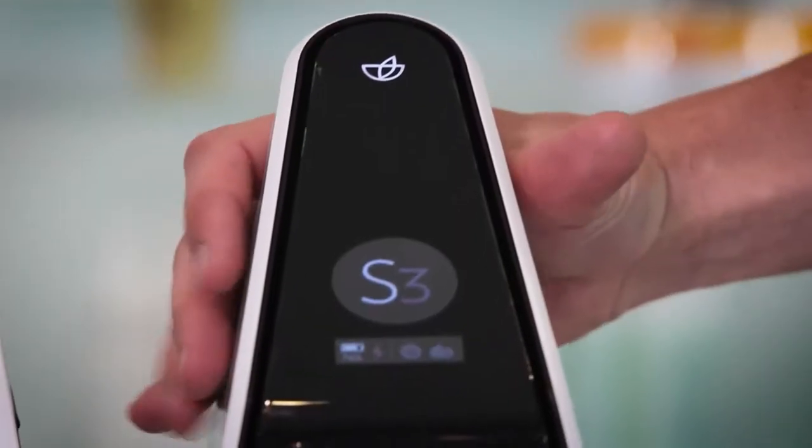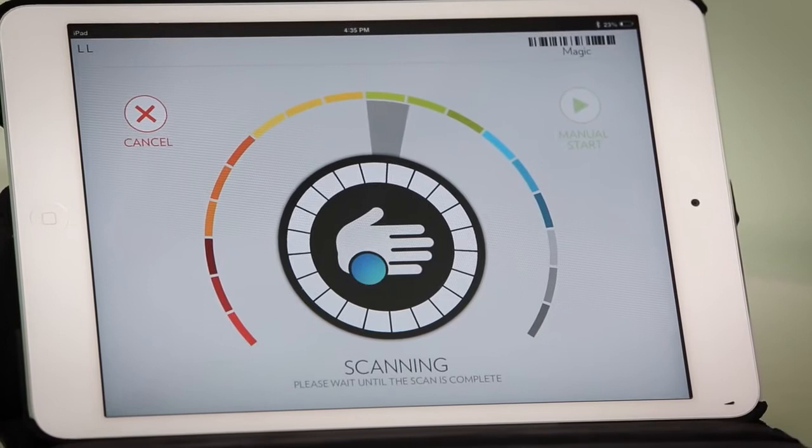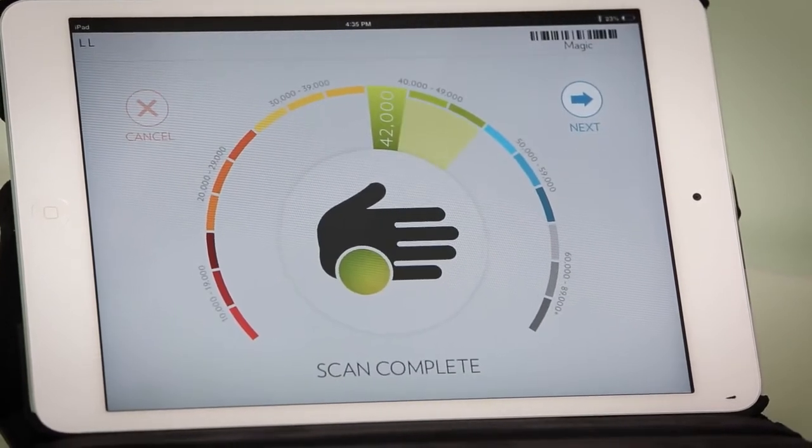The PharmaNX BioPhotonic S3 scanner gives you a skin carotenoid score that measures the carotenoid antioxidant level in your skin. In less than a minute you can find out if your supplements are giving you the antioxidant protection you need for optimal nutritional support.